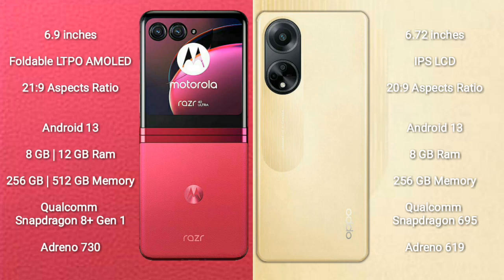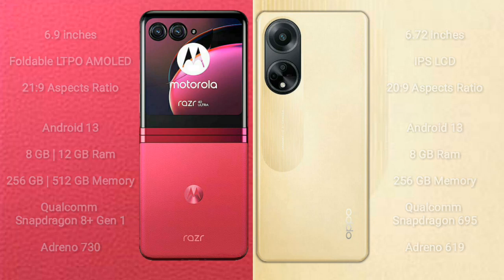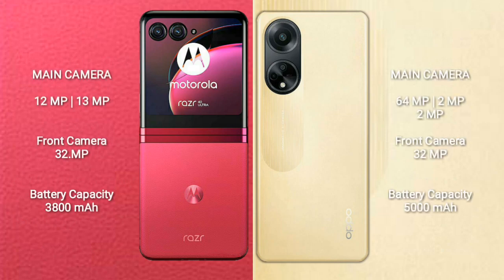Motorola RAZR 40 Ultra features a Qualcomm Snapdragon 8 Gen 1 processor with Adreno 730 GPU. OPPO F23 comes with 8GB RAM and 256GB internal storage, powered by a Qualcomm Snapdragon 695 processor with Adreno 619 GPU. Motorola RAZR 40 Ultra has a dual rear camera setup of 12MP plus 13MP.